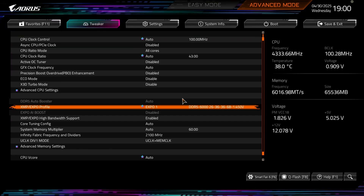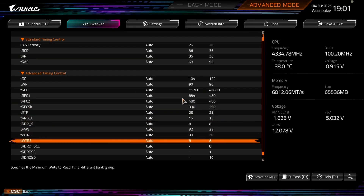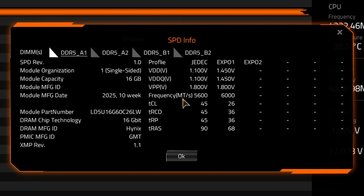Next we have the Lexar Ares Gen 2. I also enabled EXPO here and confirmed the profile correctly applied, and here are the timings. It's the same capacity setup — 16 GB sticks totaling 64 GB.